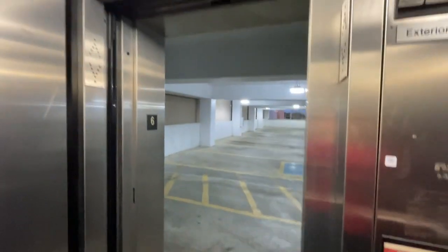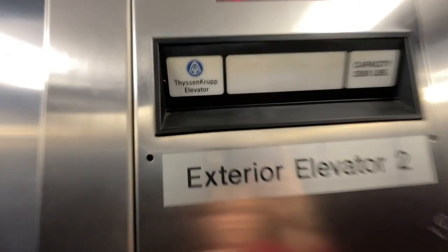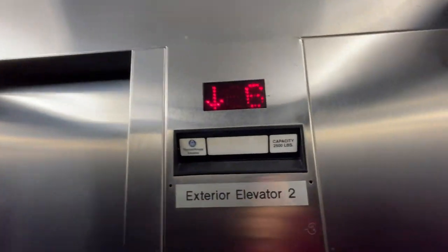Here we are up at six. Now we're gonna go down to ground. It's a ThyssenKrupp Impulse elevator. The fan is turned off.